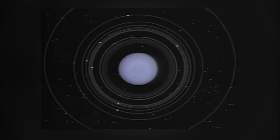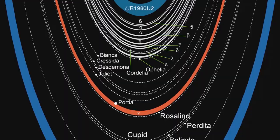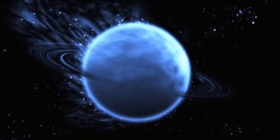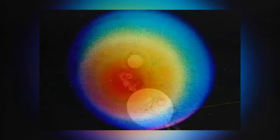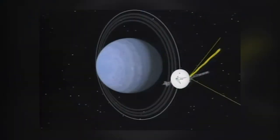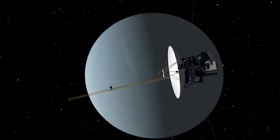These rings are comprised of 11 inner rings and two outer rings. As of 1986, only the Voyager 2 spacecraft has flown by Uranus, at a distance of 81,500 kilometers or 50,641.7 miles, showing us close-up images of the planet, its moons, and rings.